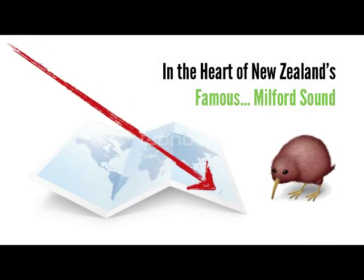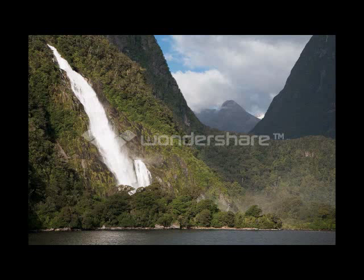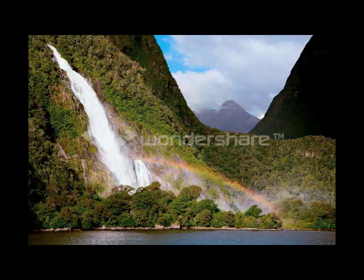In the heart of New Zealand's famous Milford Sound, I captured this image of Lady Bowen Falls from the deck of a tourist charter boat. But unfortunately, because of the incredible distance from which this was taken, it was impossible to render any impression of a rainbow, and so I added one.